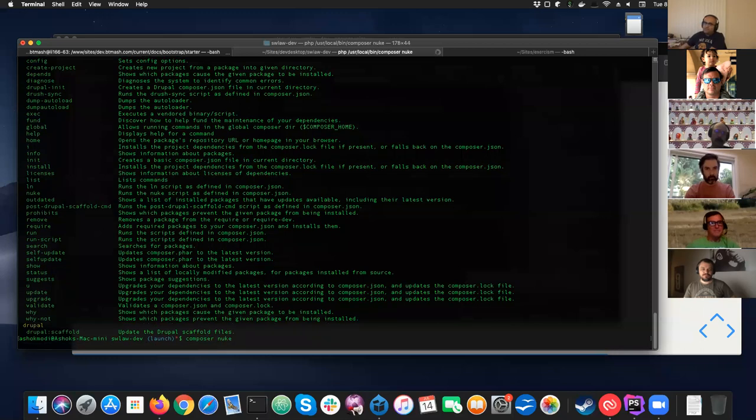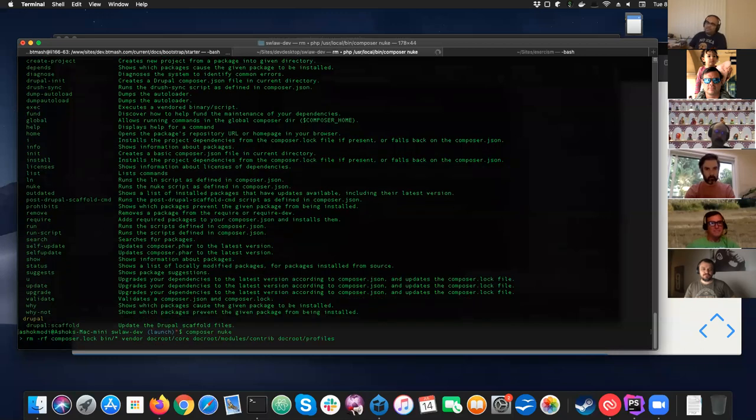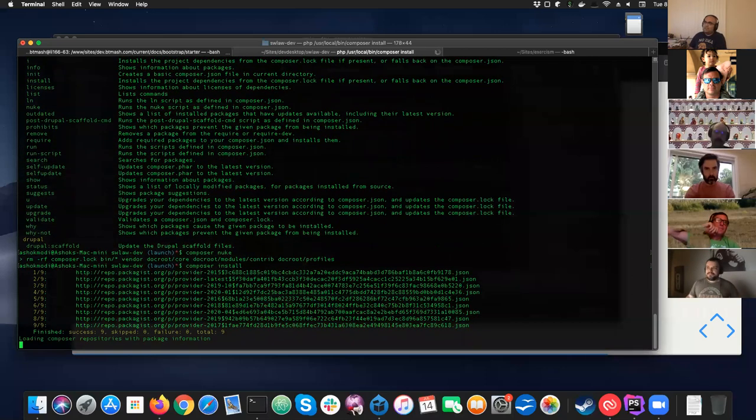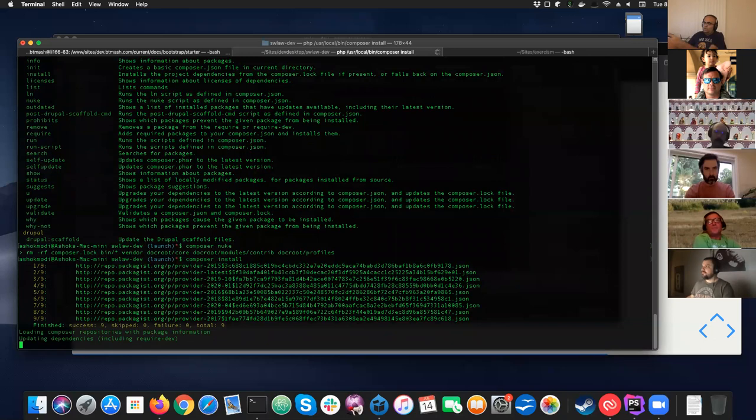By running nuke I'm guaranteeing myself a fresh start, and then I can do composer install, which downloads everything from scratch, and then commit all of that. It works because I'm a single developer on this project.